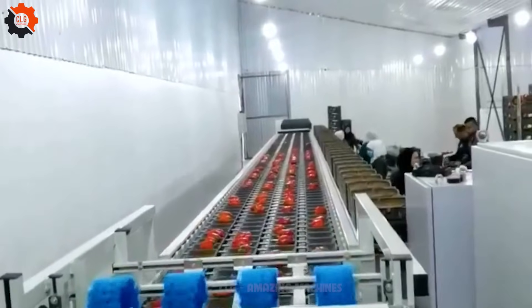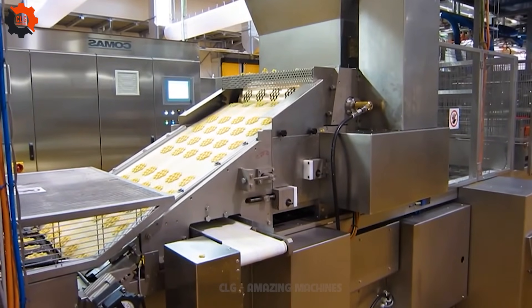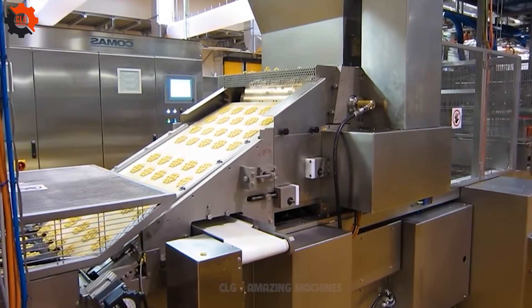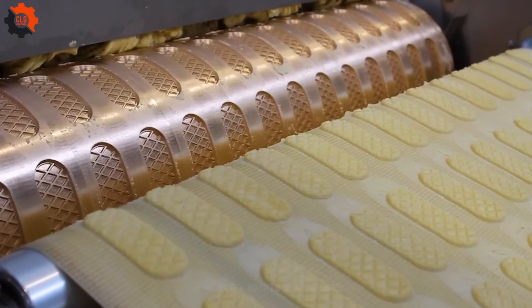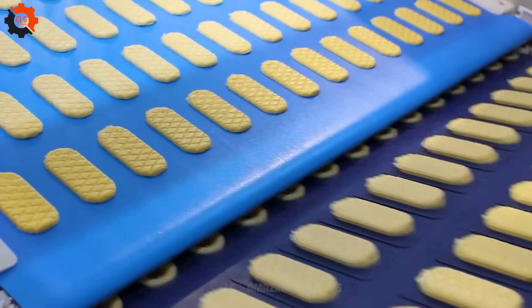Sorting out your bell pepper blues with precision and flair. These food production wonders are the true stars of the show, shining brighter than a Texas sunset on a summer night. They're the backbone of the industry, keeping things running smoother than a well-oiled machine. Let's give them a round of applause for their stellar performance.